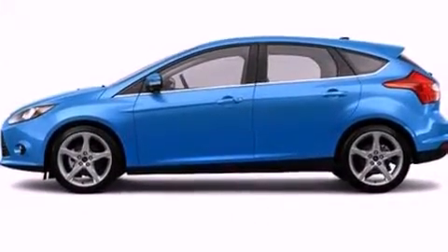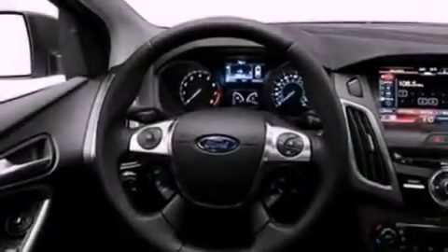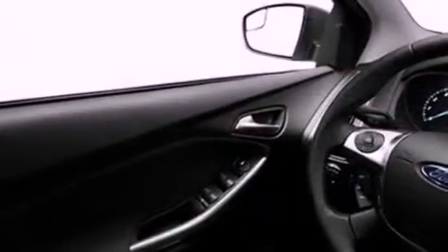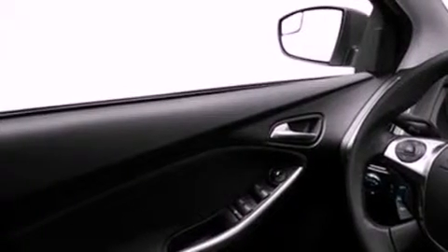Its top features include a speed-sensitive volume control system, a rear folding seat, cruise control, 10 perfectly positioned speakers, a leather-wrapped steering wheel, 4-wheel independent suspension, 17-inch wheels, a low-tire pressure indicator, full-power accessories, and satellite radio.